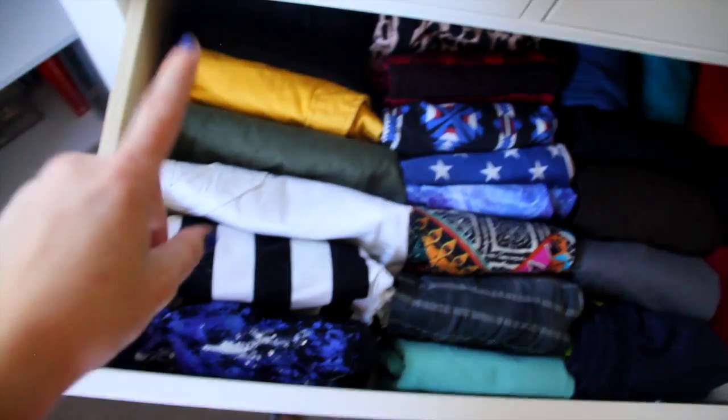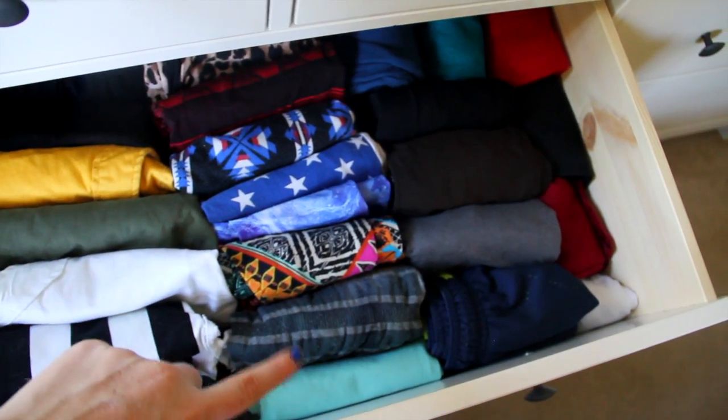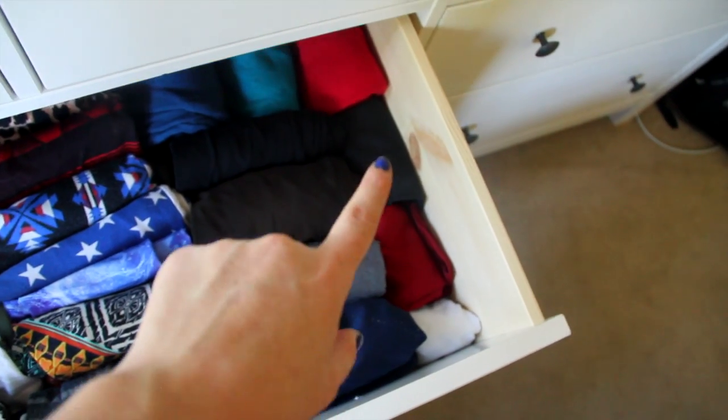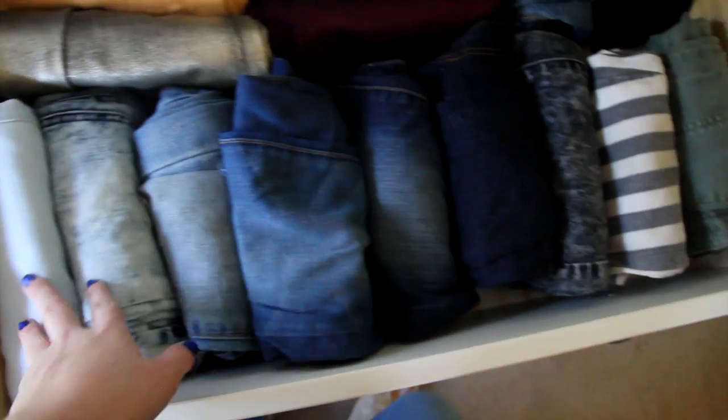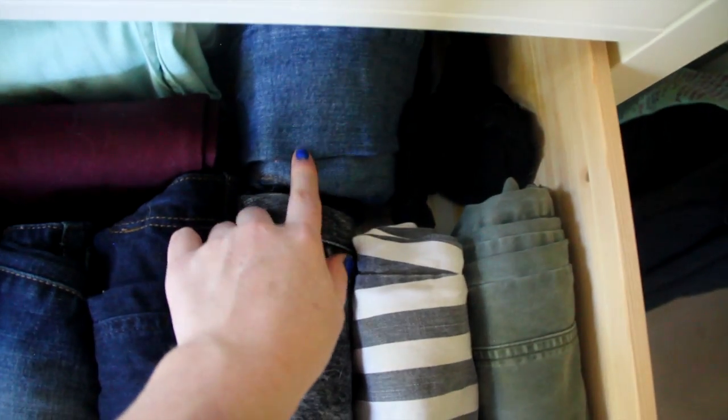In the drawers I have underwear, bras, and socks, and in the last drawer bathing suits. In the first drawer I have shorts, then all leggings here, thicker leggings up there, and below that yoga pants, workout shorts, spandex for volleyball, and a sports bra. In the next drawer I have all of my jeans ranging from light to dark wash. I'm going to turn one pair into shorts and the colorful ones are put in the back.